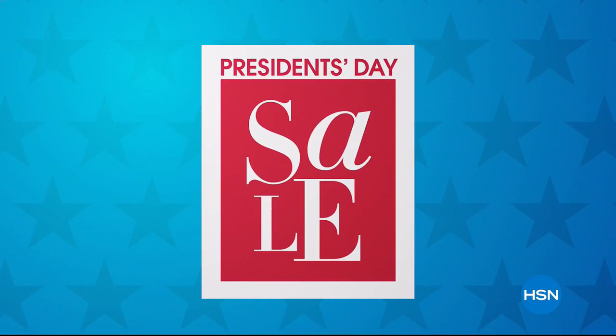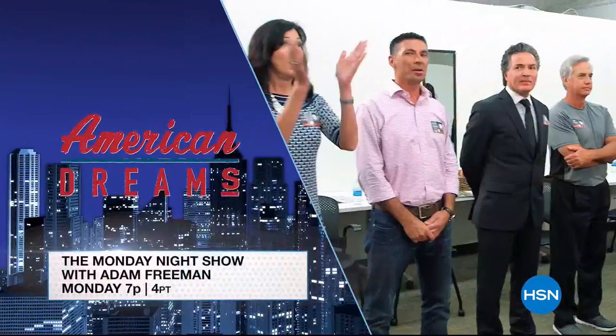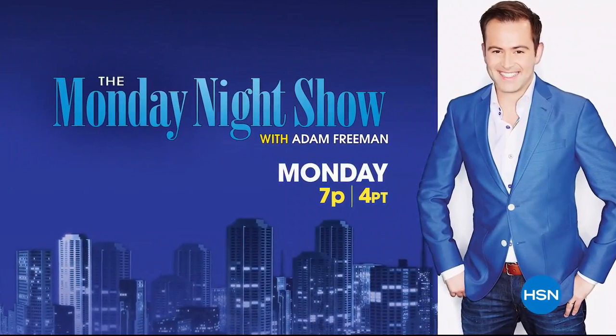I'm Adam Freeman, host of the Monday Night Show. It's our President's Day Sale — take advantage of some of the best deals of the weekend. What better day to check out an American Dream's favorite back in stock. Join us Monday at 7.